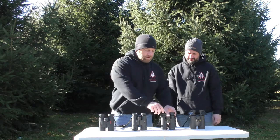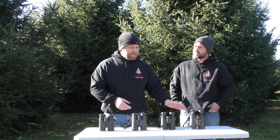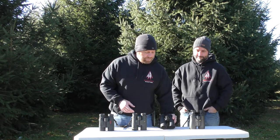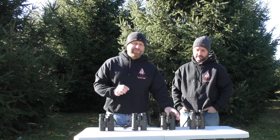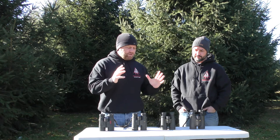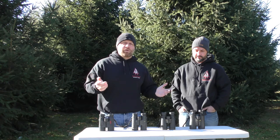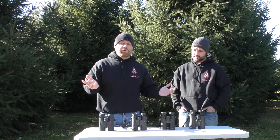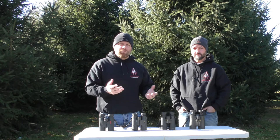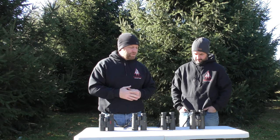I was actually able to compare the two Nikons in the evening, and the Monarch HG's definitely had just a little bit more light transmission, so you're able to see the rack a little bit better on a deer 200 yards away — whether you're able to shoot at it or not, at least you might be able to make it out a little bit better, especially with a background of corn or beans or something of that nature.